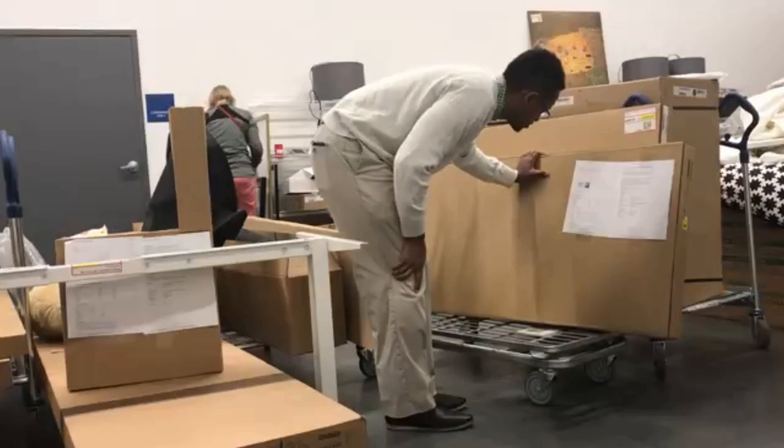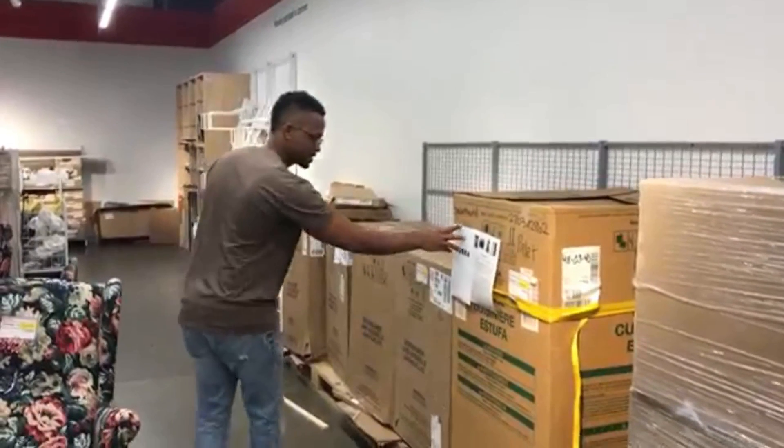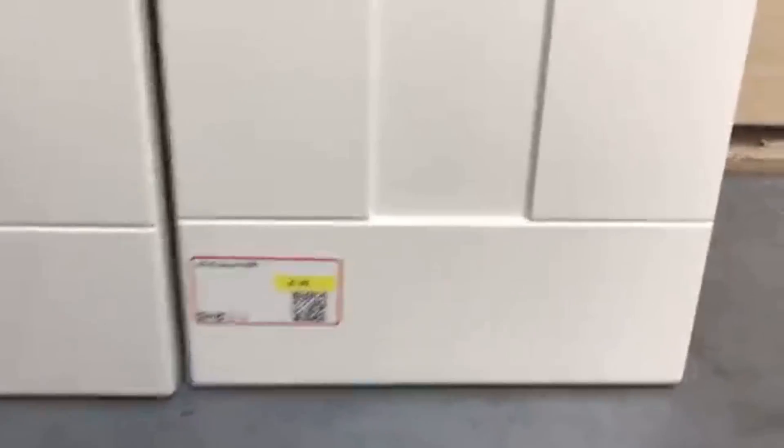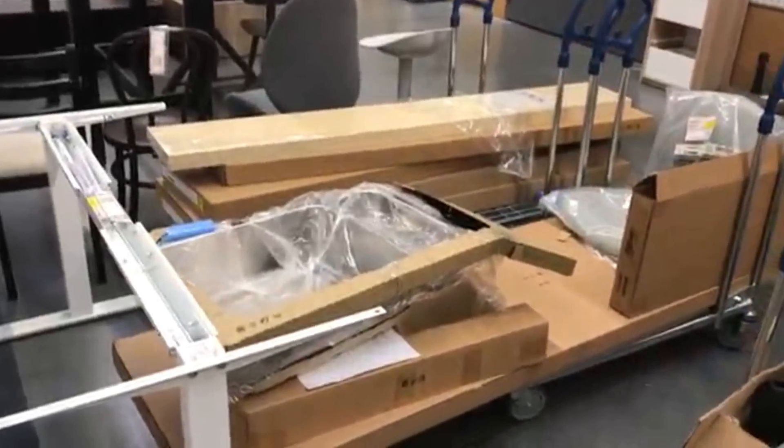For those of you that don't know what the IKEA as-is section is, it's basically a place where customer returns go. For example, if someone buys an IKEA couch, puts it together, and for whatever reason decides they don't want it and want to return it, rather than taking the couch apart and putting it back in the warehouse or showroom, IKEA will put it in the as-is section, and these things are heavily discounted. So the as-is section is not just for furniture, but also for IKEA kitchens. People would buy kitchens, maybe put together one or two cabinets, but then change their mind, return that kitchen to IKEA, and instead of putting it back on the shelf, IKEA would put that kitchen in the as-is section.